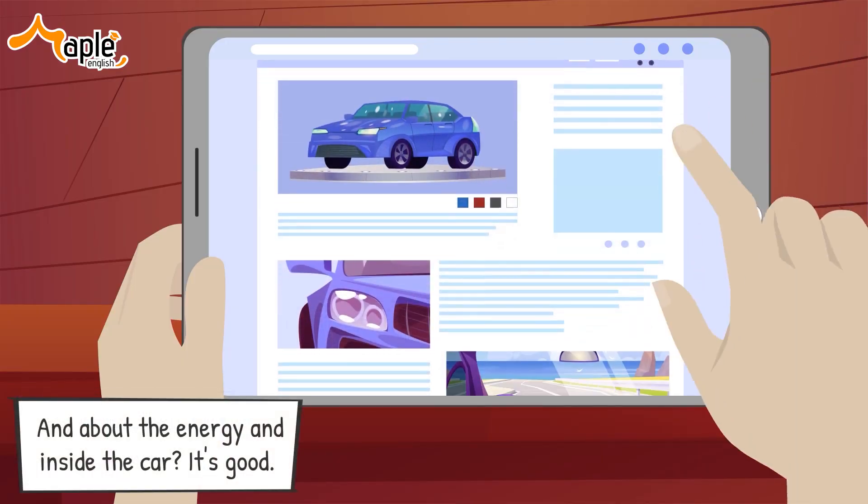Good job! Let's move to the next exercise. So now you're in the conversation — I'm going to read my lines and you'll read your lines on the screen. Here we go.